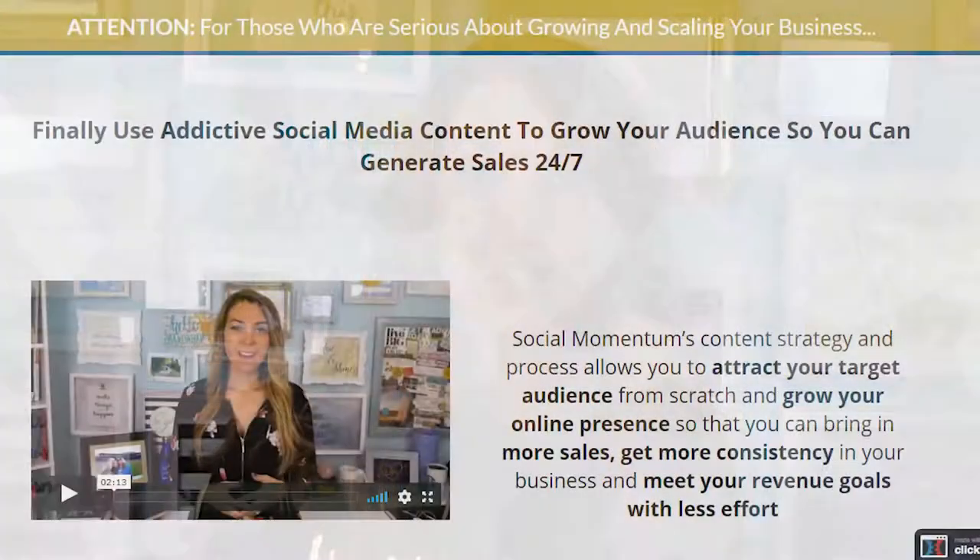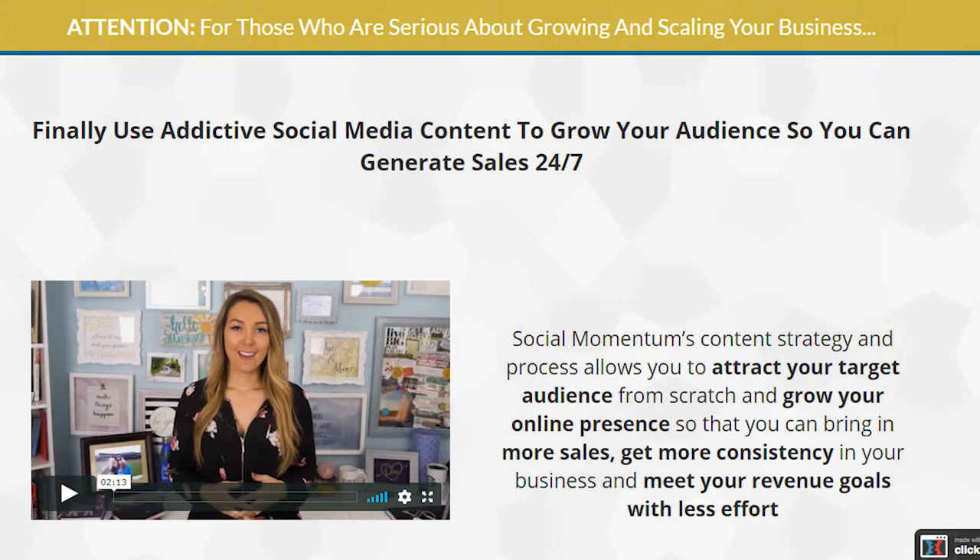With content creation projected to move towards video across all types of platforms, it's now becoming even more important to be capable in video content production. For landing pages, videos have been known to convert better than blog text. So why aren't more businesses abandoning their blogs and text-based content in favor of a video marketing strategy?